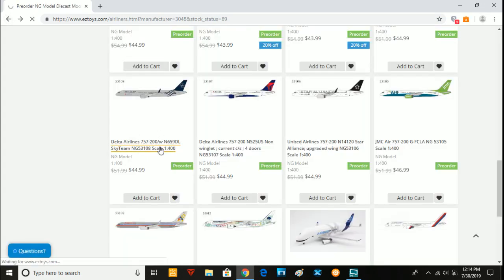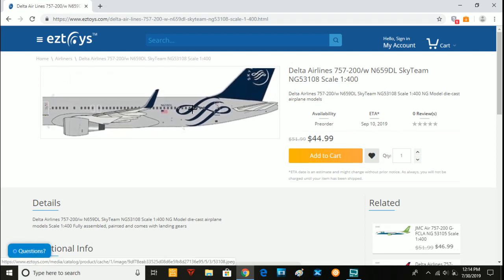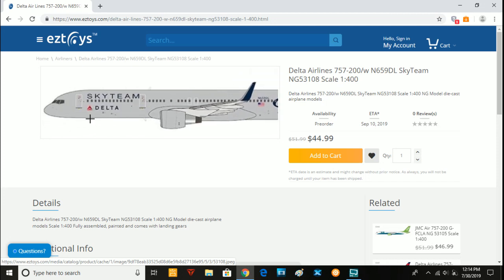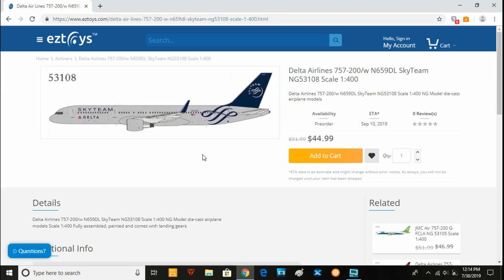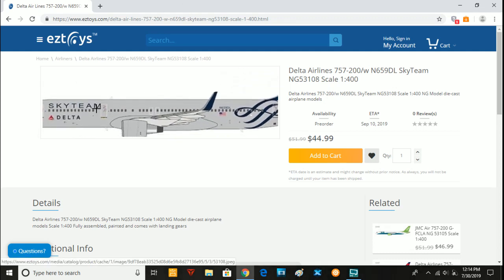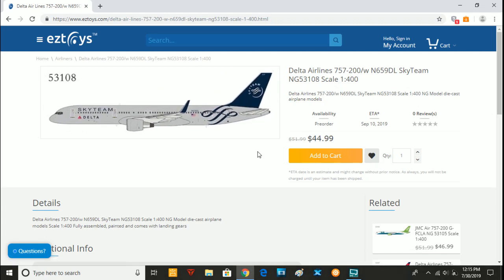Next we have the Delta Sky Team 757-200, registered as November 659 Delta Lima. They have about five or six of these Sky Team 757s. I have heard this aircraft has been repainted and is no longer in the Sky Team livery. But I still recommend getting it, because the only other option is to try to find the old Gemini Jets release on eBay, and this one is going to be cheaper than that.